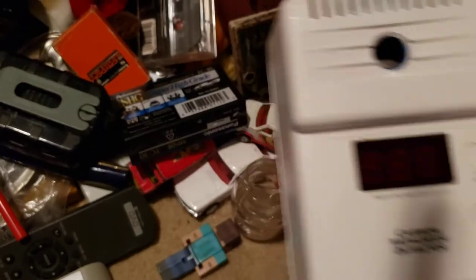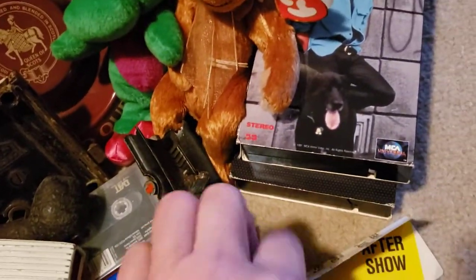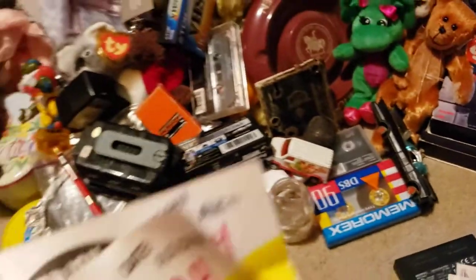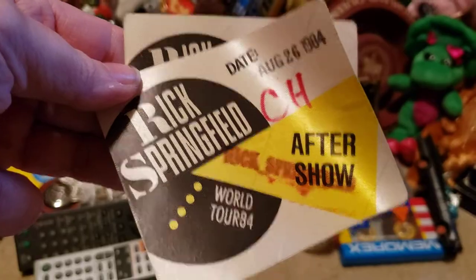This is a Cobra handheld — it doesn't have the antenna on it but it does have the plug-in adapter. A Nighthawk carbon monoxide detector — like some things are practical, not exactly collectible. These are two backstage passes — the sticky stuff is still on the back — from Rick Springfield's World Tour from 1984. Backstage passes! That was cool.